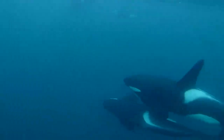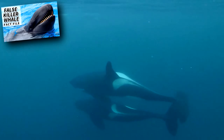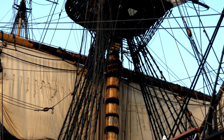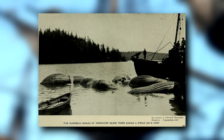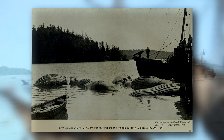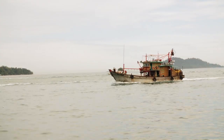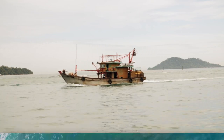Predators who attack a young humpback or even a weak adult include killer whales, false killer whales, and sharks. Humans also pose a threat to humpback whales. Whaling caused huge population losses to all whale species and has since been outlawed in most parts of the world. Humans still harm these giant animals, however, through run-ins with boats, entanglement in fishing gear, and water pollution.